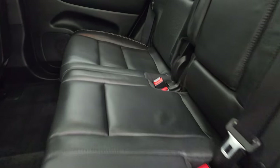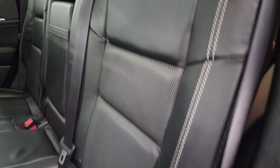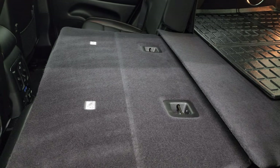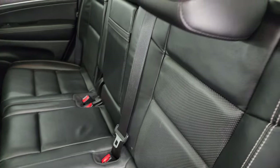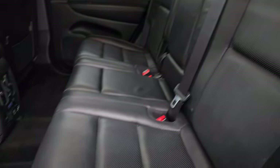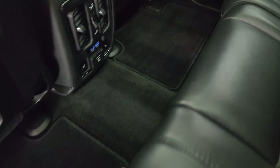Back seats are in fantastic condition — no rips or tears. It does have the LATCH child safety system for car seats. These seats fold down for extra storage and fold down very flat, which is great if you have to haul extra things. The headrest can stay down for better visibility if nobody's riding back here. These seats are heated on the outboard side, and you also get factory floor mats.